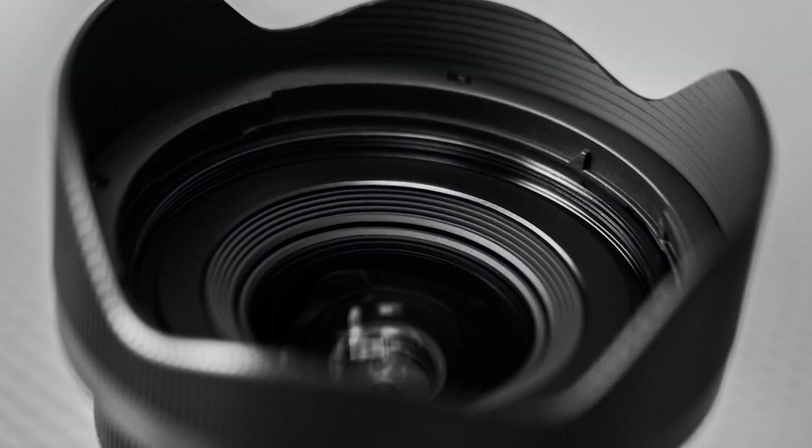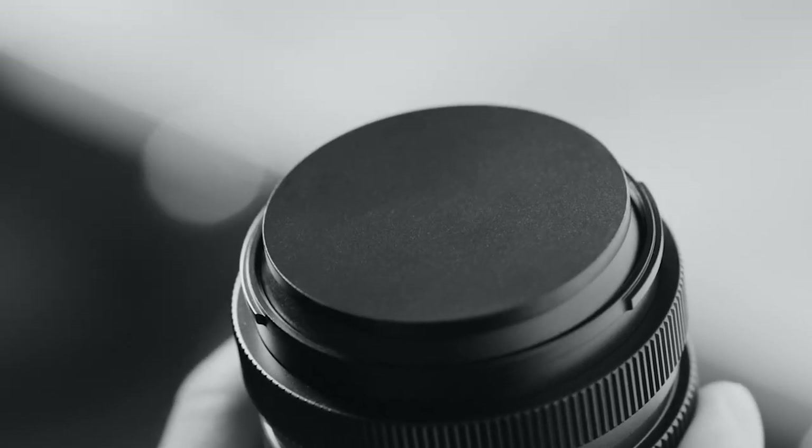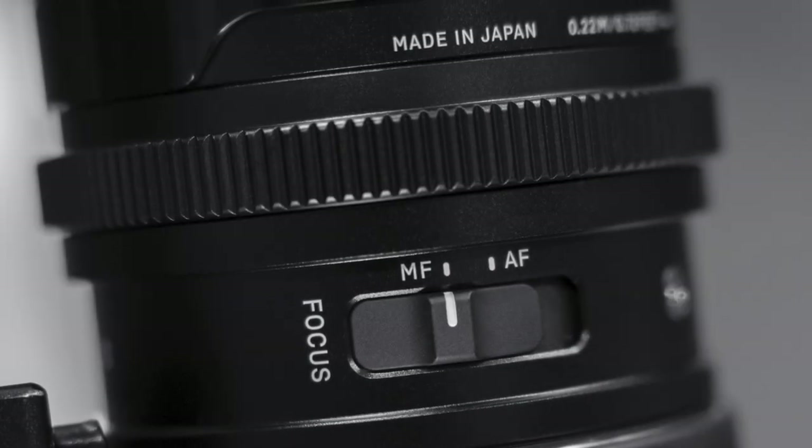With precision all-metal construction, including the lens hood and the magnetic lens cap, expertly engineered controls, and state-of-the-art autofocus and imaging performance,